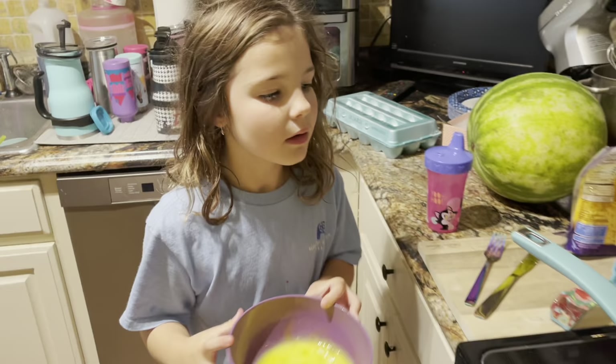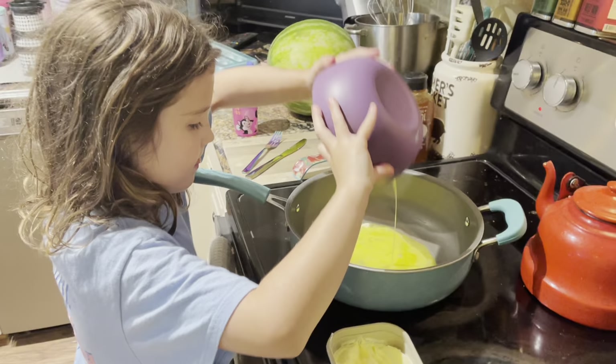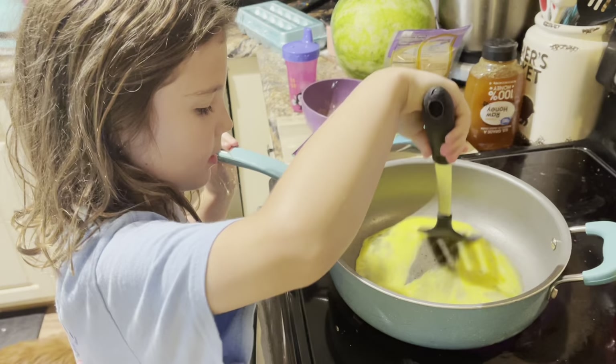Okay, the butter is almost melted — let's go ahead and pour it in. Do we have a spatula? Yeah, right in my face, guys. Mix it.